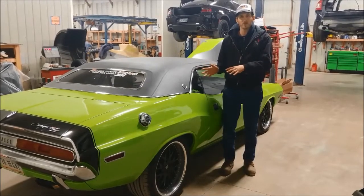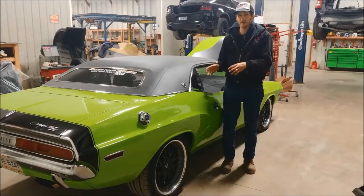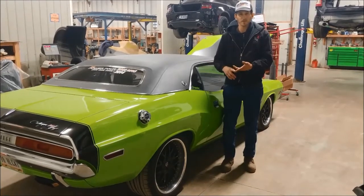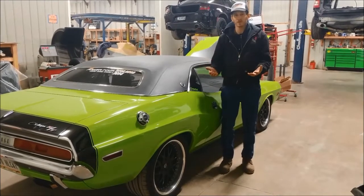We're going to take the older Charger seats that he has in the vehicle out and put late model Charger Hellcat seats in so that he has more bolstered and comfortable seats. He has the cooled seats that are going to be more comfortable for him and his wife when they're on the Power Tour.